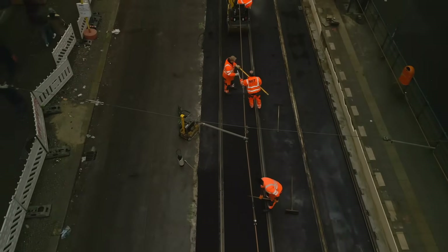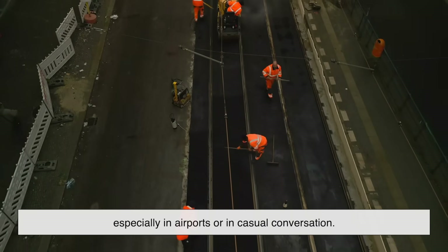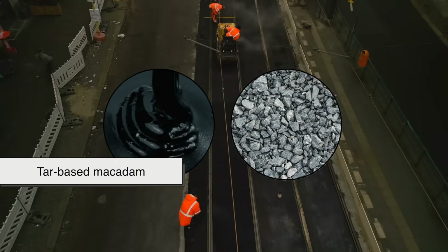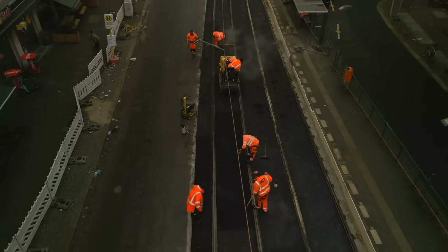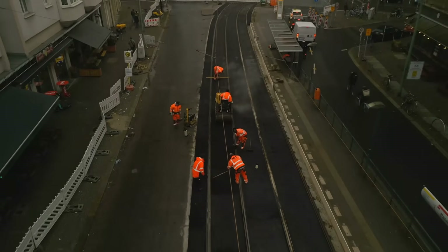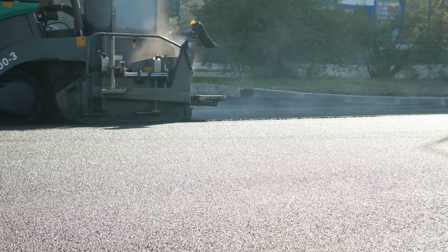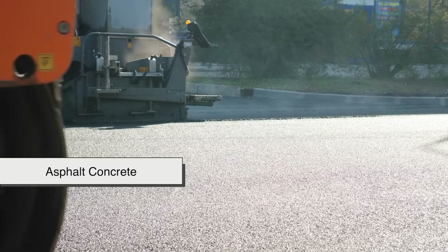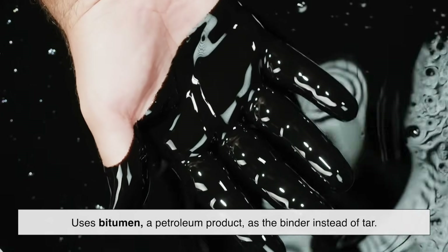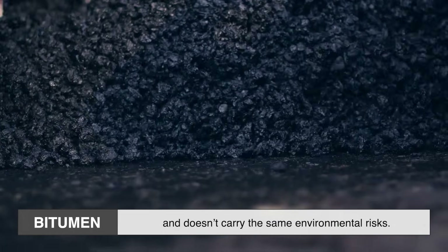Here's where things get a little confusing. The word tarmac is still used all the time, especially in airports or in casual conversation. But actual tarmac — meaning tar-based macadam — is rarely used anymore. That's because tar, particularly coal tar, fell out of favor due to health and environmental concerns, and it's not as chemically stable as other binders. Instead, most modern roads are made using asphalt concrete, which uses bitumen, a petroleum product, as the binder instead of tar. Bitumen is more flexible, more stable under temperature changes, and doesn't carry the same environmental risks. So technically, what we're usually driving on isn't tar or tarmac — it's asphalt.